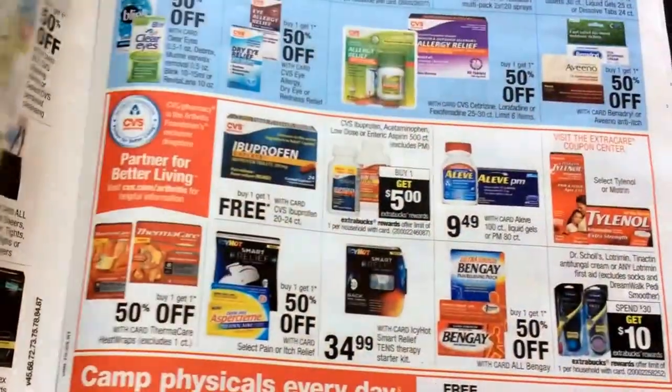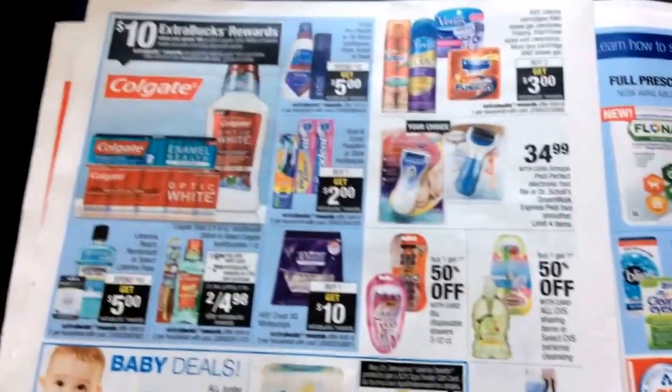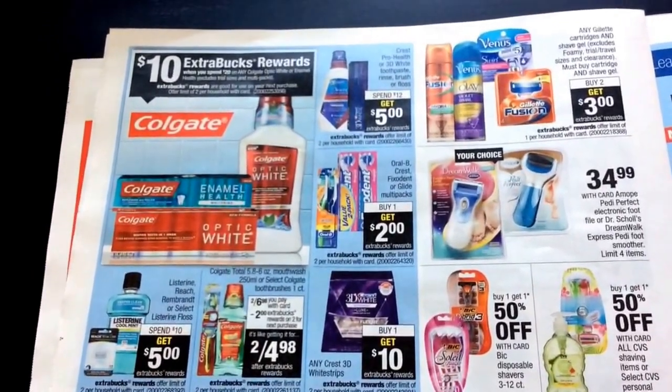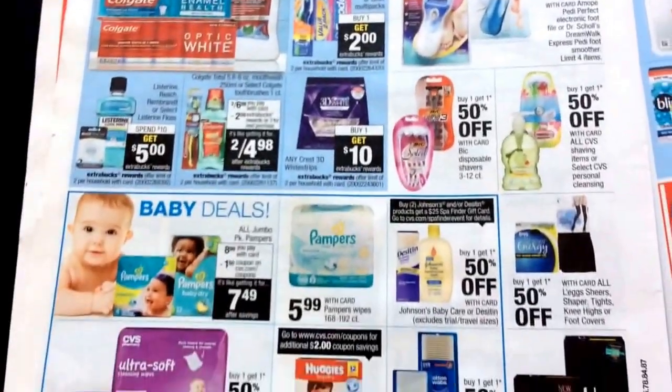So this is a good week to really just kind of relax a little bit, maybe get your coupons and stuff in order. Colgate — spend $20, get a $10 Extra Buck. That's a great deal.